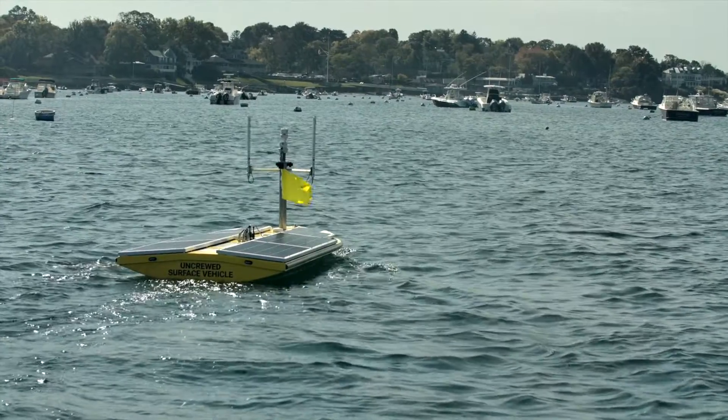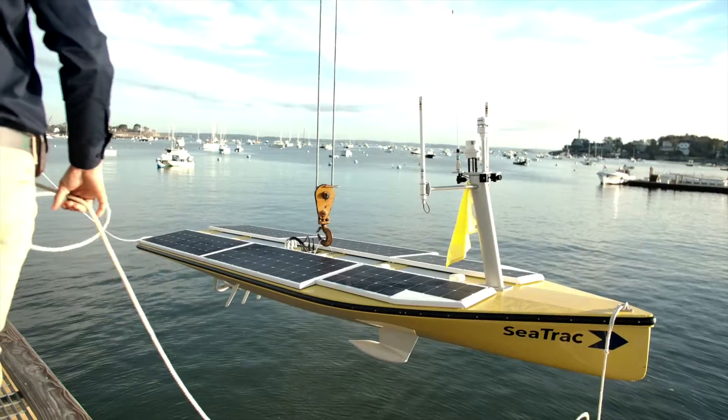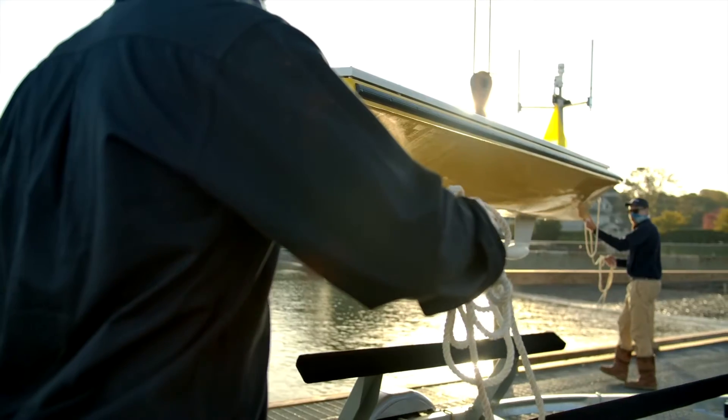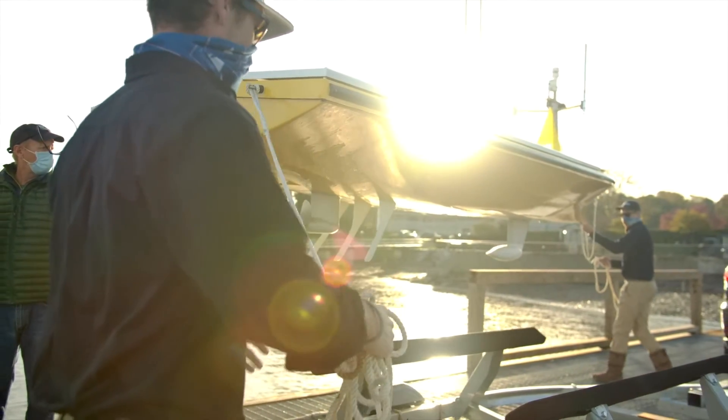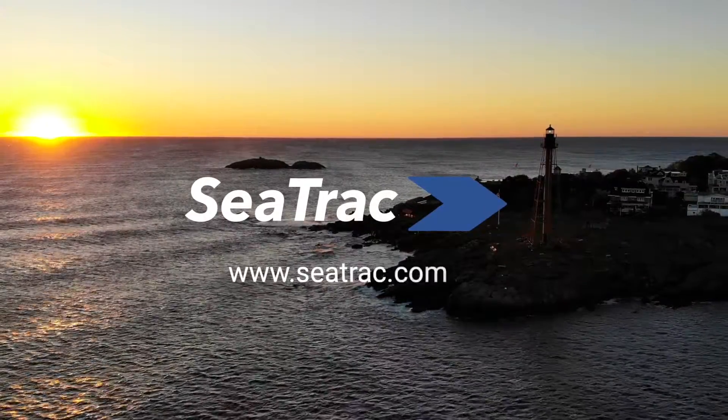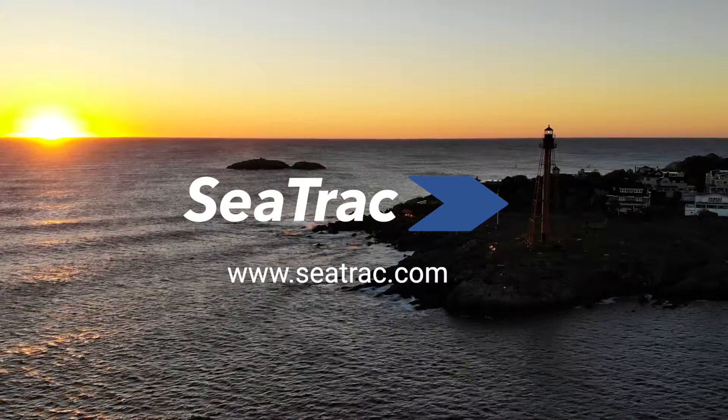Powerful data, formerly scattered in the vast and dangerous ocean, can now be harnessed with the SeaTrack SP48. Contact us today for more information. SeaTrack — the next wave of uncrewed surface vehicles.